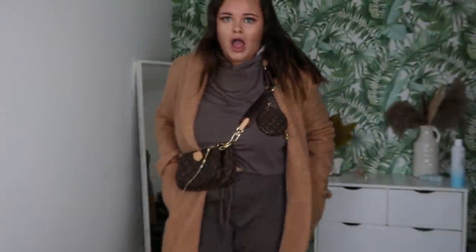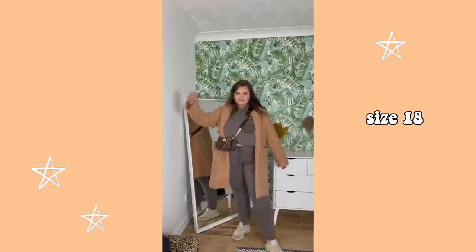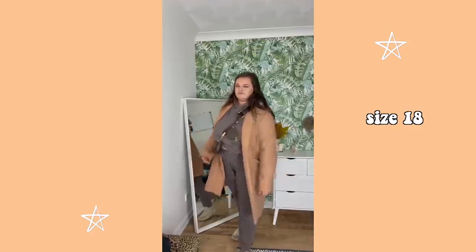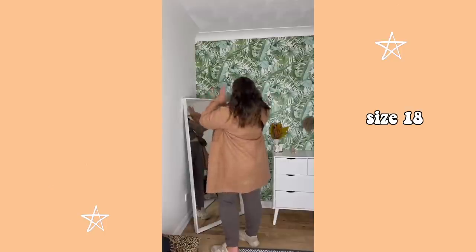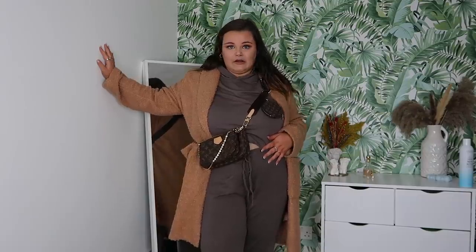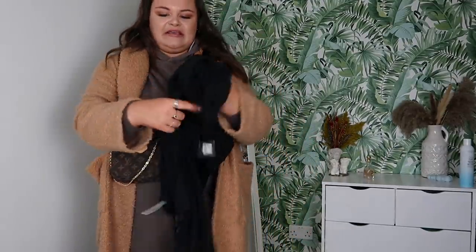With my trainers on — because comfort is key — this jammies set actually works. It's a pair of long trousers that cuff at the bottom, so soft and relaxed, with a hooded top. To me, it's a perfect little cord for going out. Look at me, I look trendy. I want to show you the other bits I got that I'm not going to style.